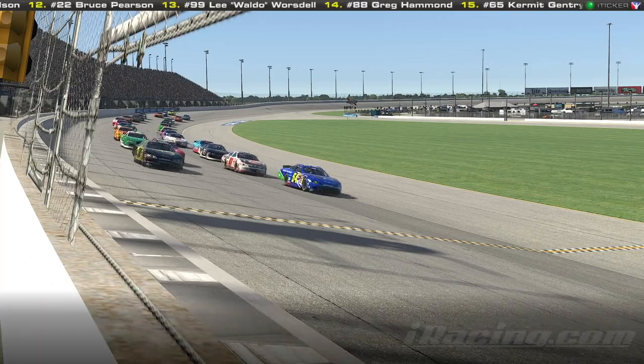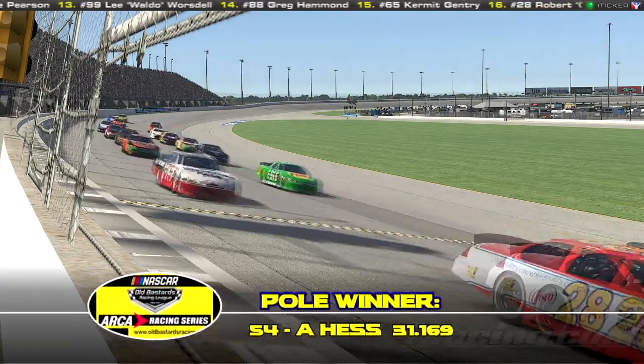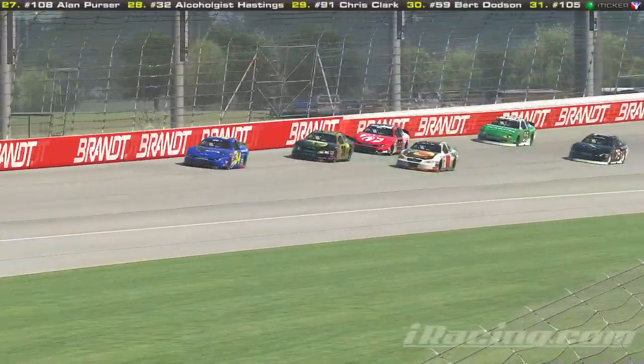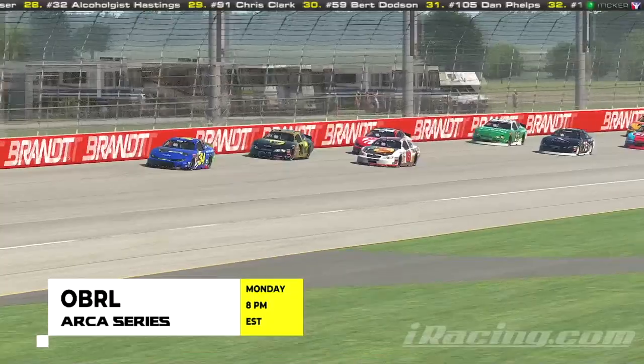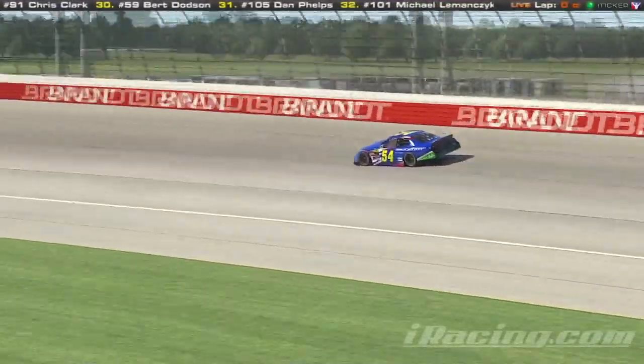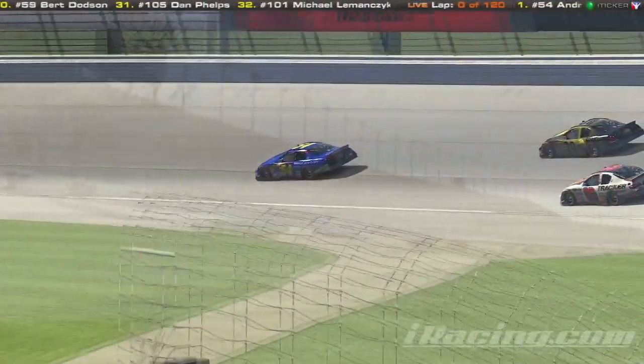Hey guys, Justin here. I've been getting a lot of questions lately about steering ratio that I wanted to clear up in this video. First, I'd like to thank the guys at OBRL for sending me this race replay. I am away from home right now, so I don't have any way to record races, and these guys sent me over some race footage to use, so thanks a lot to them.